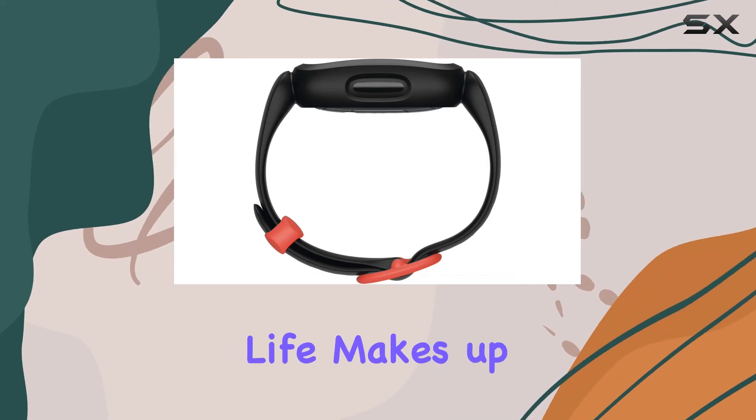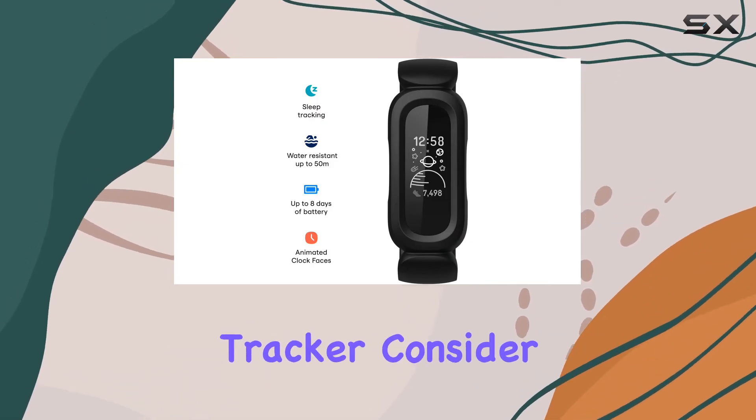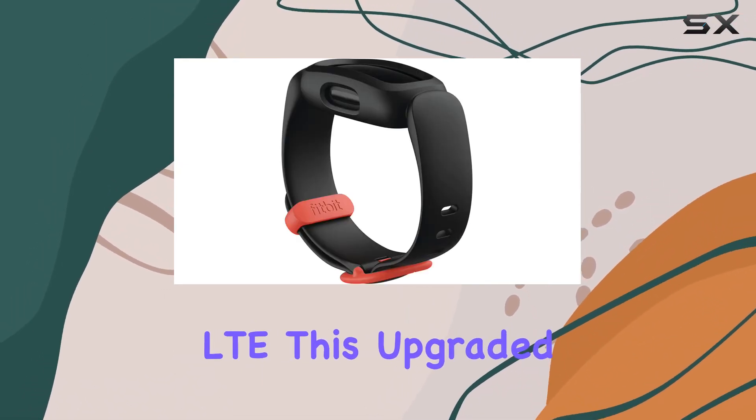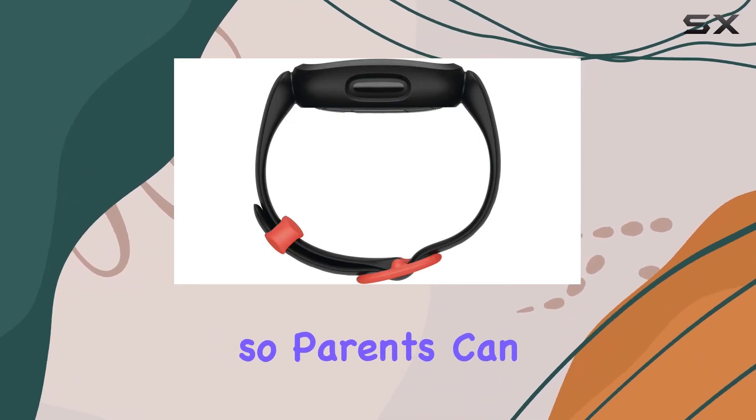Its good battery life makes up for this, ensuring it won't constantly need recharging. If you're seeking an even more advanced kid-friendly tracker, consider the Fitbit Ace LTE — this upgraded version includes location tracking so parents can always know their child's whereabouts.